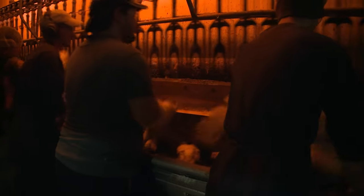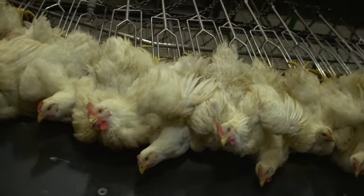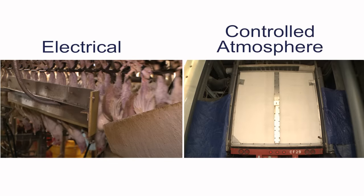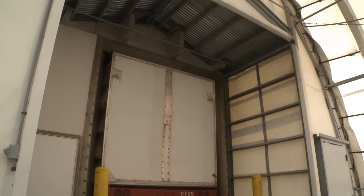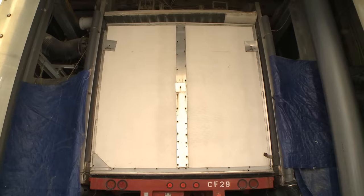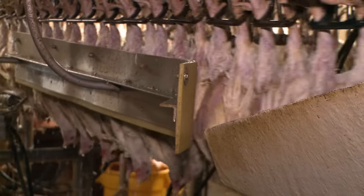Dim lighting relaxes the birds, keeping them calm and preventing possible injury. Next, they are transported to an area of the plant where they are immediately stunned and rendered unconscious. Currently, there are two approaches to stunning: electrical and controlled atmosphere stunning. Electrical stunning is achieved by exposing the birds to a mild electrical current. Controlled atmosphere stunning uses either a mixture of inert gases or concentrations of carbon dioxide to lower oxygen levels. While each stunning method has its advantages, both render the birds unconscious and incapable of feeling pain.